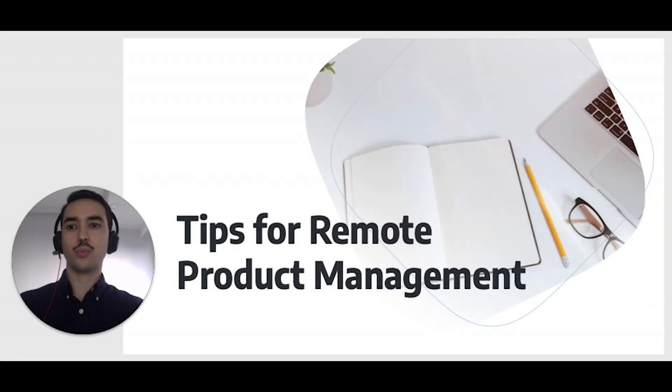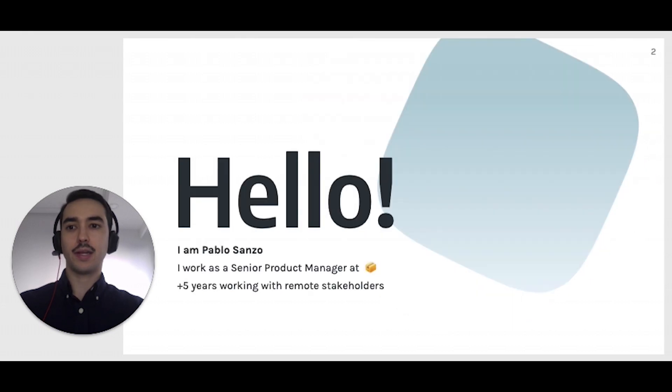Hi, welcome to Tips for Remote Product Management. My name is Pablo Sanzo. I currently work as a Senior Product Manager at a large tech company.